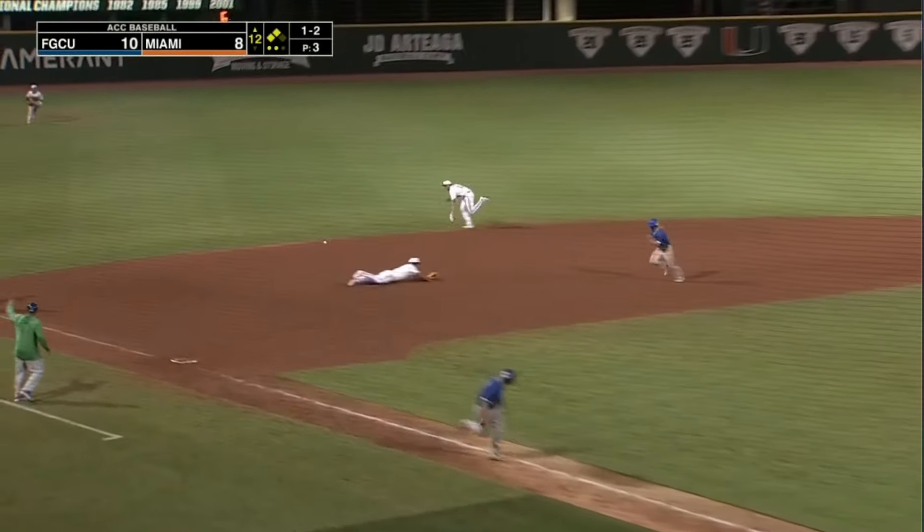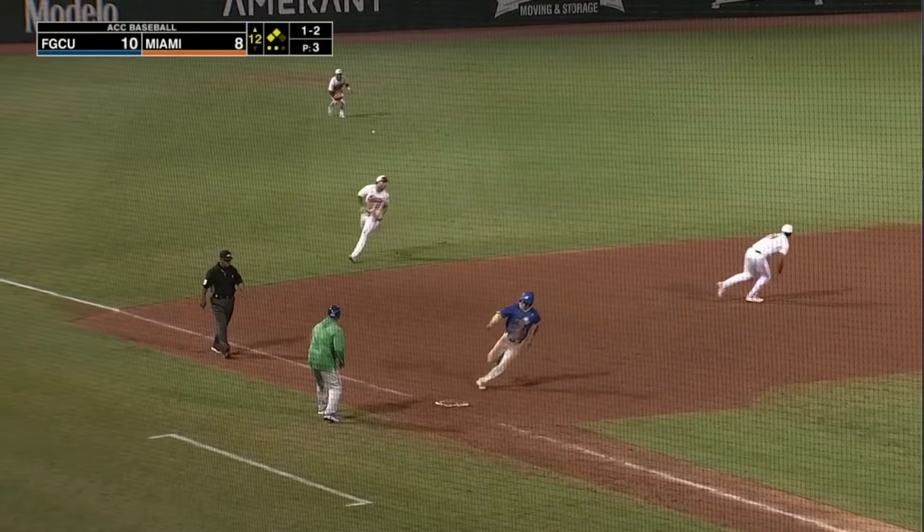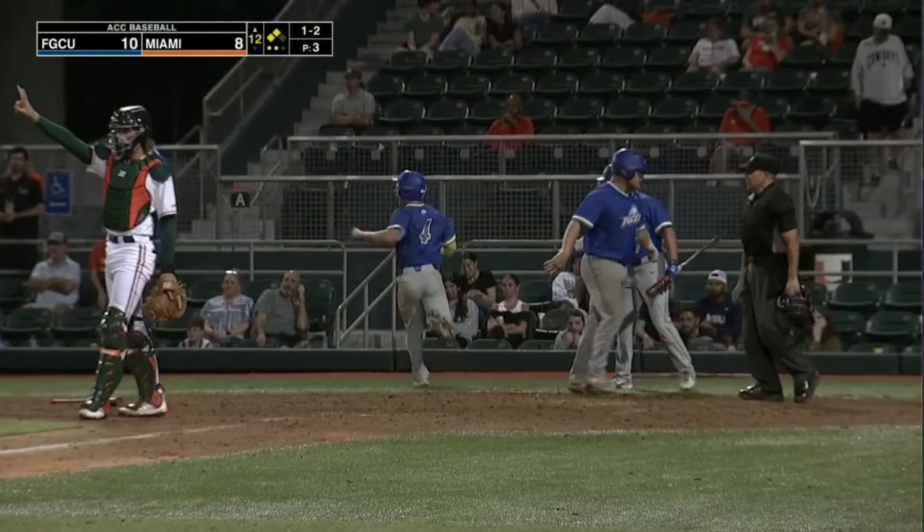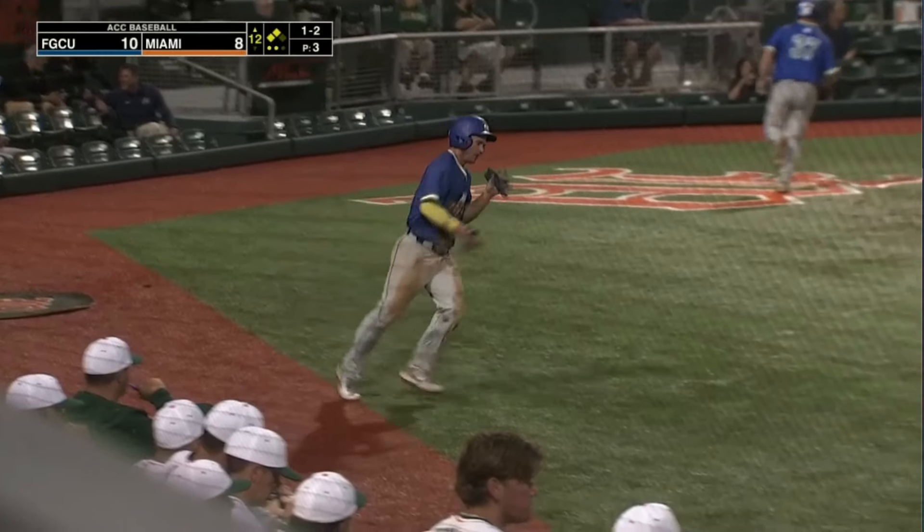Ground ball, left side and through — that could score two more runs. And two runs will score. And Florida Gulf Coast has opened it up here.